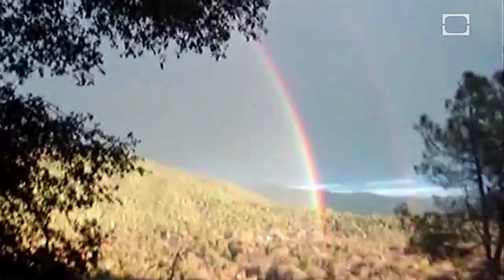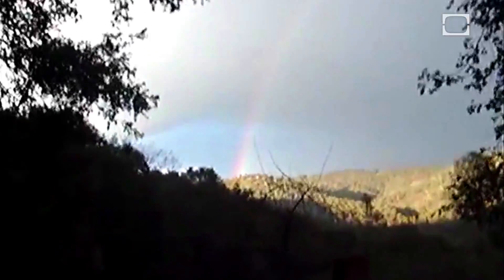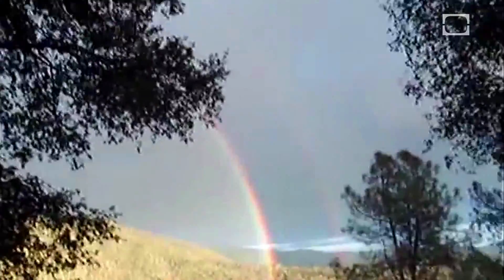Whoa, that's a full rainbow. All the way. Double rainbow. Oh my god. It's a double rainbow all the way. The elusive double rainbow in all of its double radiance. But what does it mean?